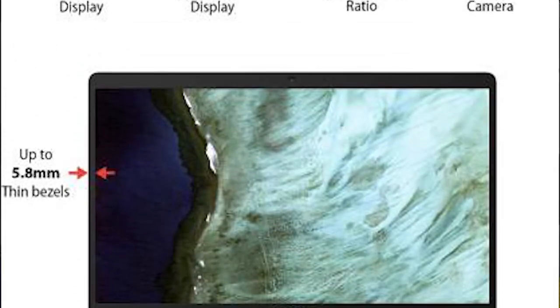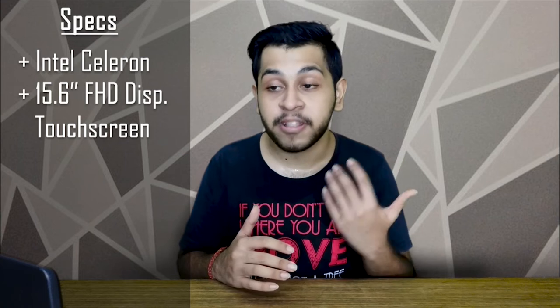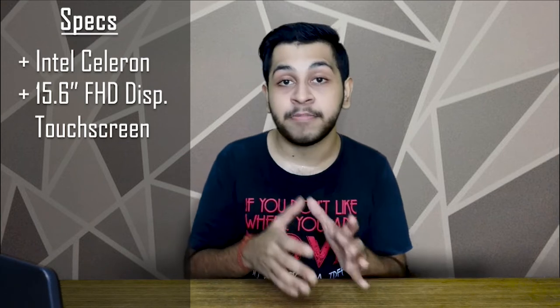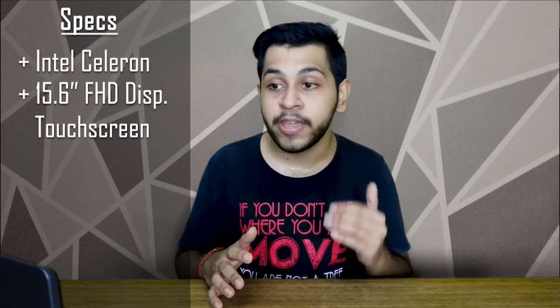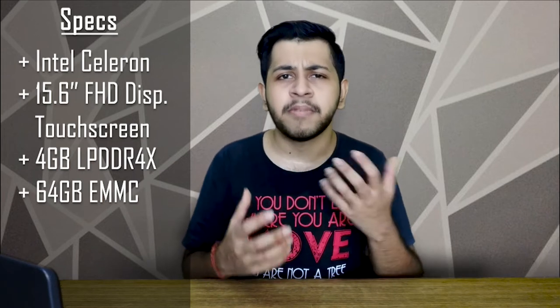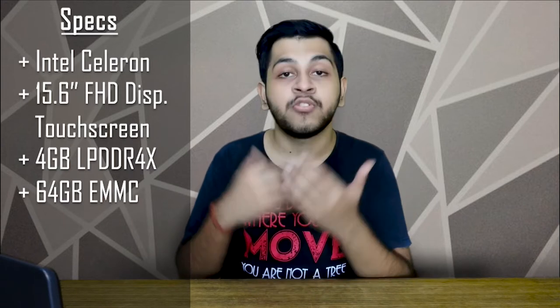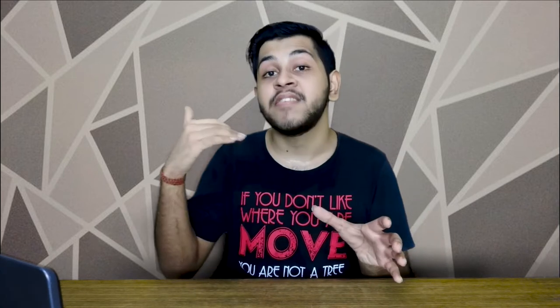The processor is not so special, but it has a lot of features — a touch screen and full HD display that you usually don't see in this segment. It has 4 GB RAM and 64 GB storage. The storage is obviously low because it runs Chrome OS, like your phone OS. 64 GB will be fine, and if you want more you can use an external hard disk. The storage type is eMMC — it's flash-type storage, not as fast as SSD but faster than a hard disk.